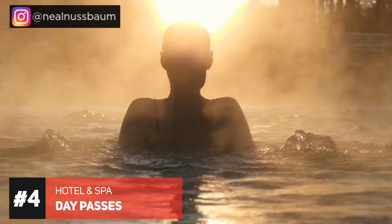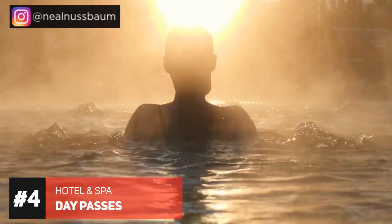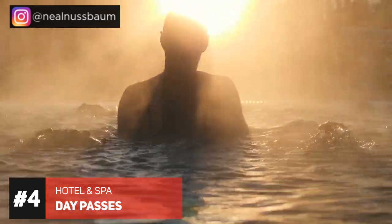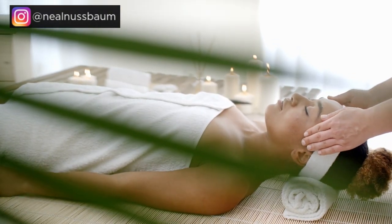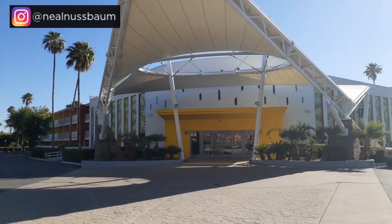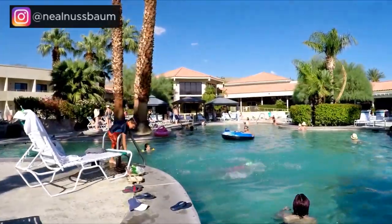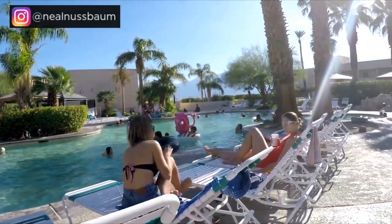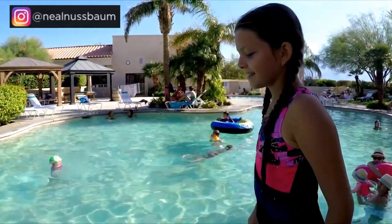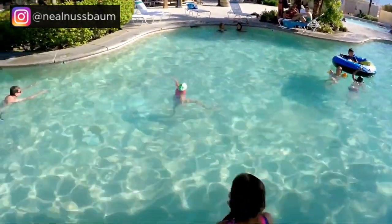Palm Springs hack number four: there's nothing more relaxing than soaking in a hot mineral spa. The waters can feel like magic and make you feel restored and energized. Greater Palm Springs is known for its hot mineral springs that flow beneath the surface and are pumped into the spas of hotels and resorts. Desert Hot Springs is known as the spa city. Many hotels and spas offer day passes so locals and tourists alike can experience the mineral waters, ranging from about $20 a day up to several hundred dollars. Let me know in the comments if you've ever been to a hot springs mineral spa.